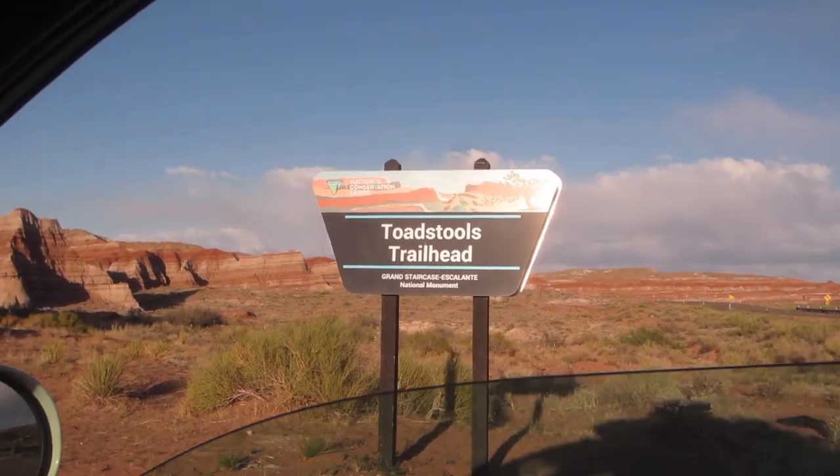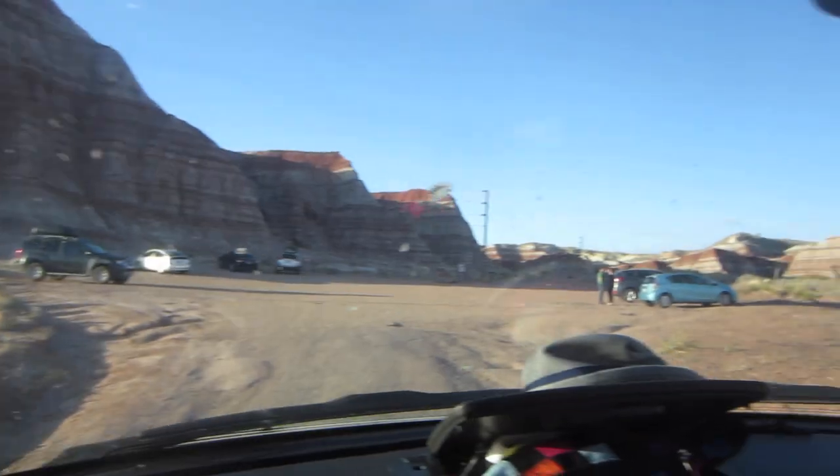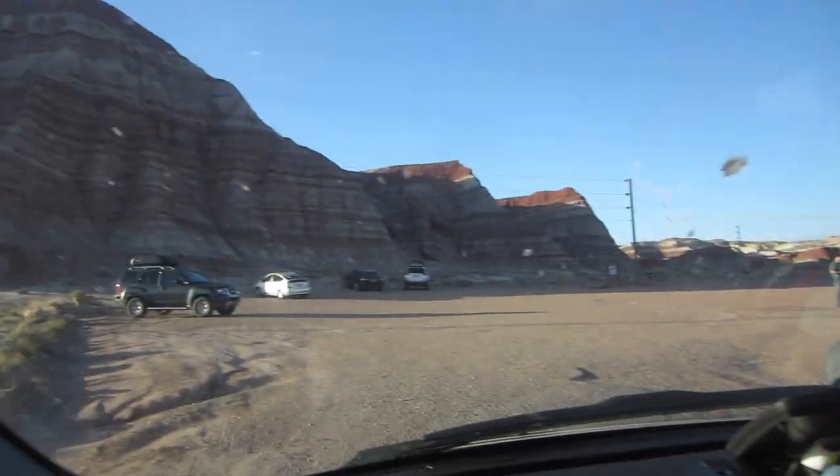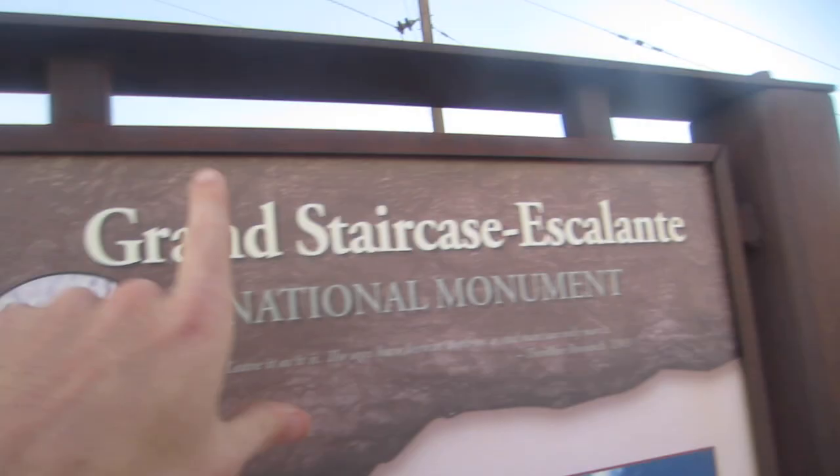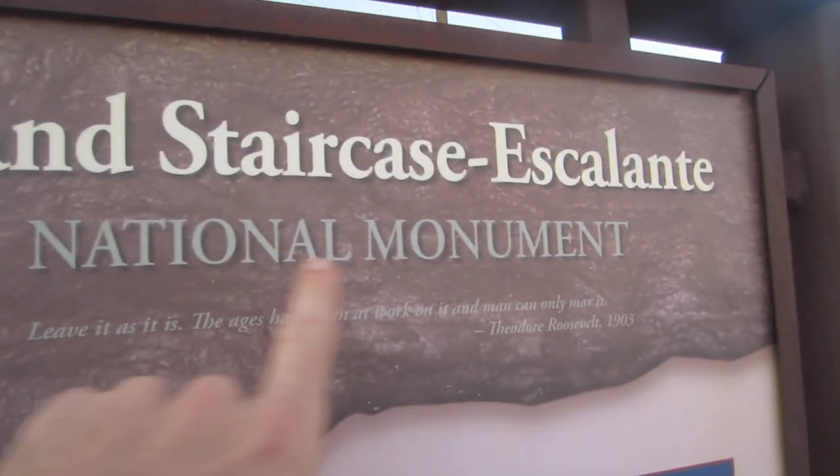We just got here to Toadstools Trailhead. Not too touristy looking — only about six cars in the parking lot. Tourism level will probably be a minimum here, which will be great. We've got a nice sign outside our hike in the Grand Staircase-Escalante National Monument. It is actually really windy.